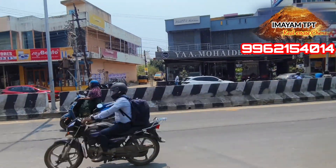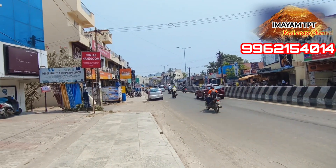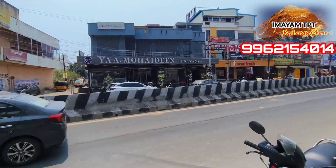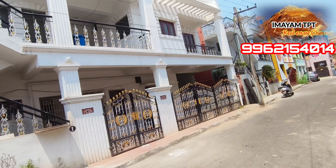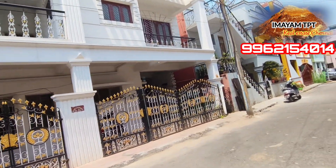Hello everyone, my name is MMPT Railway. This road is West Thandram and Krishnanagar. This road is 30 meters and 40 meters.